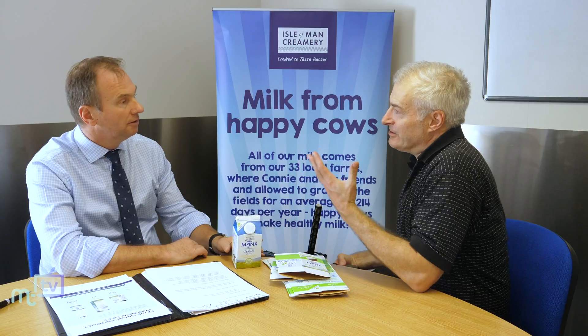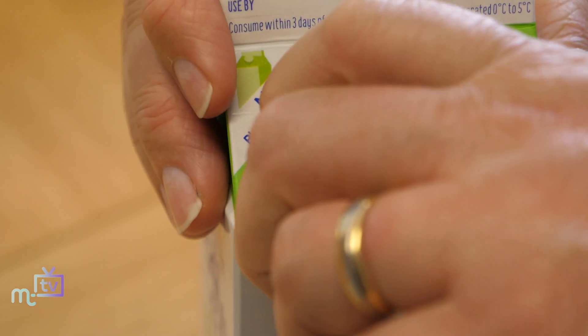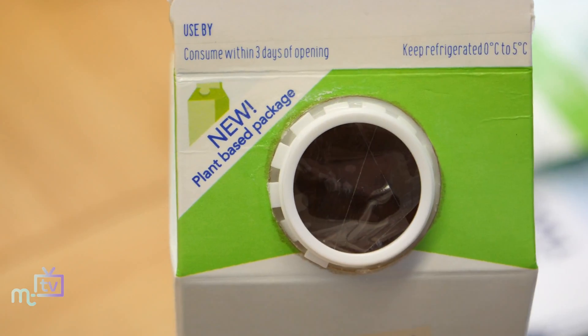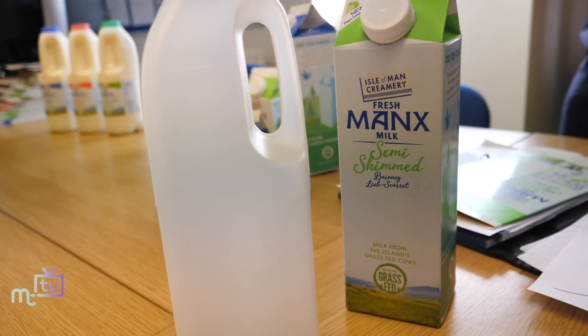You've obviously found from feedback that the public have an appetite for this sort of thing. Does it come at a price? It does. The cartons are quite a bit more expensive than the previous cartons we've used, but we've taken the view that we really got to do the right thing. Every business has a responsibility to do the right thing in terms of reducing plastic consumption in particular.